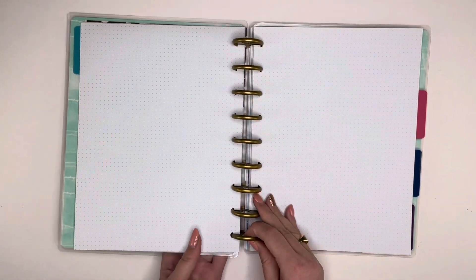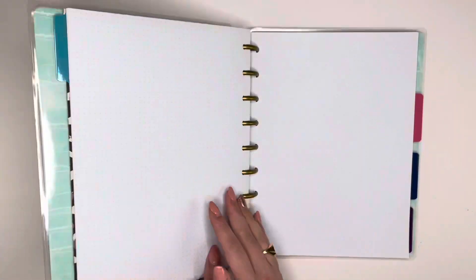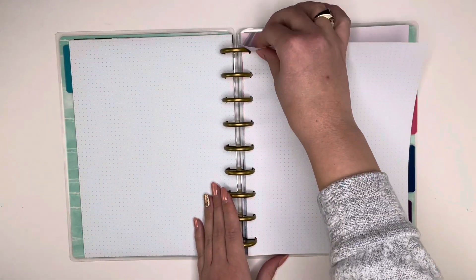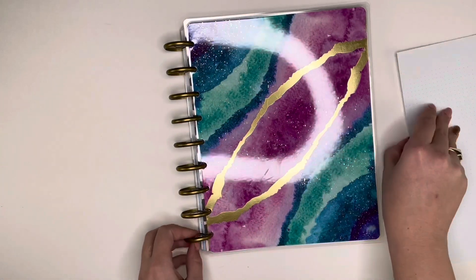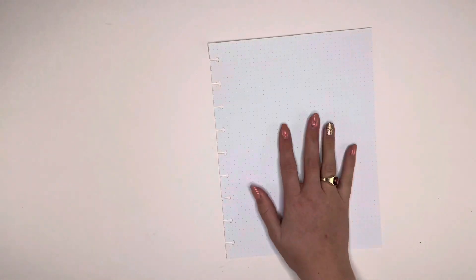I'm using this dot grid paper that's coming out of this notebook right here. This is one of my favorite happy notes just because it's blank dot grid paper and that's really hard to come by these days.